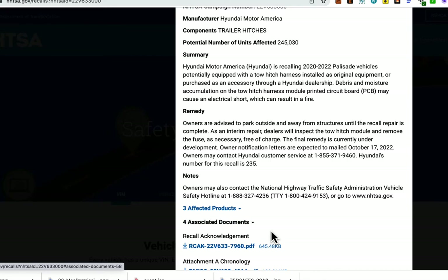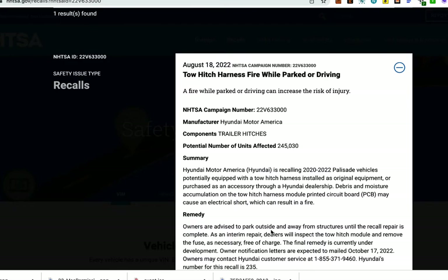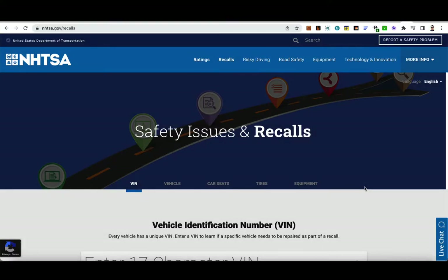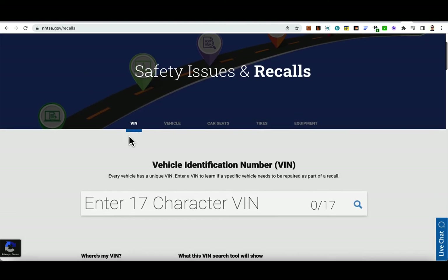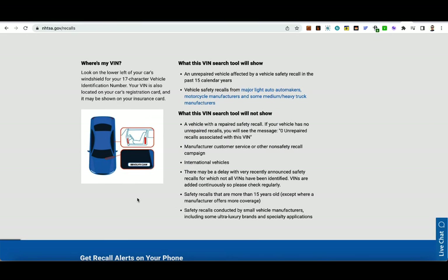There are associated documents regarding this issue and links will be available below. If you want to check whether your Hyundai is affected by this recall, you can go to nhtsa.gov/recalls and enter your VIN number. It's a 17-character VIN number that you can find on your vehicle registration or in various locations throughout the car. Type that in and find out if there are any pending or active recalls for your vehicle.